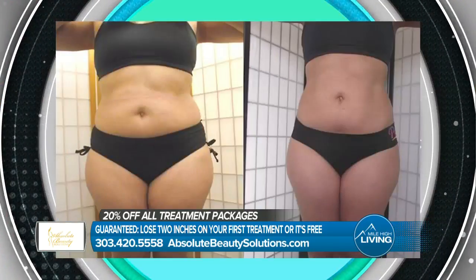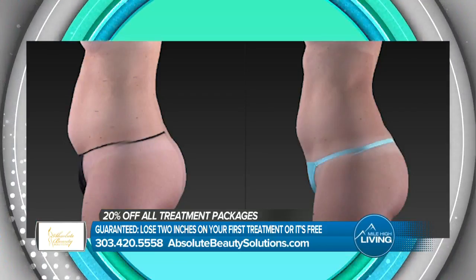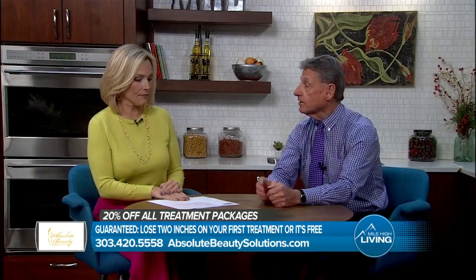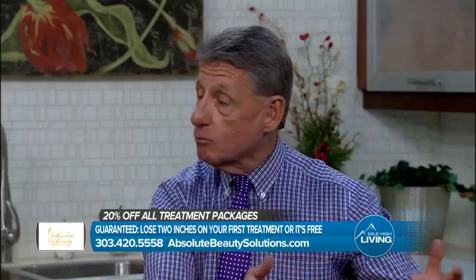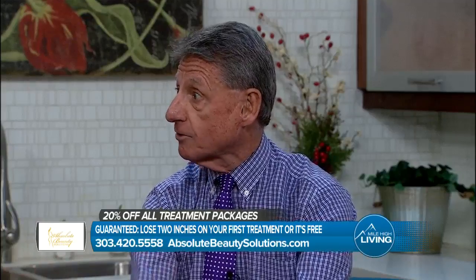Is this something you need multiple treatments for? Typically, most of our packages consist of six treatments. We do six treatments once a week for seven weeks — four weeks on, then we have you take a week off just to give the body a chance to rest because you are getting rid of so much fat during this. Then we do two follow-up visits after that.